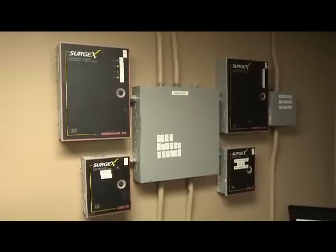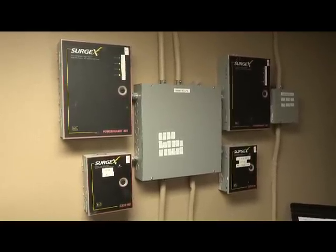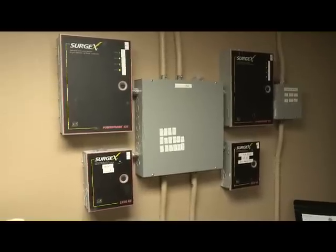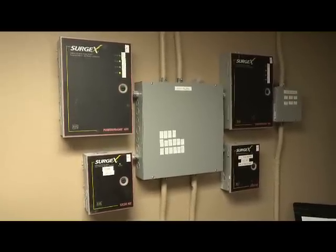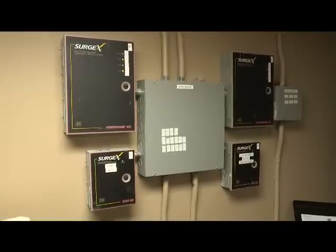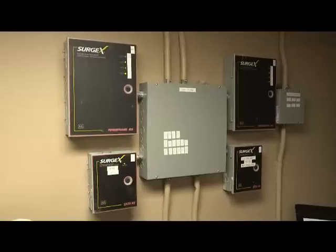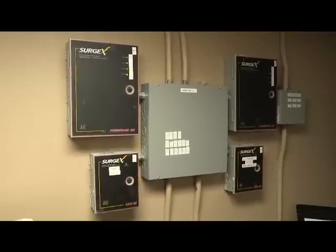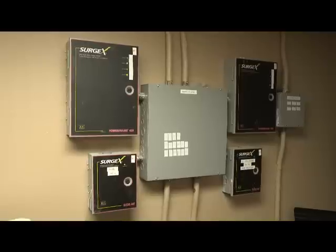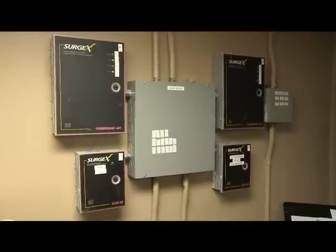As any good system needs, we've got some good background systems that nobody ever needs to really see or know about. In this case, we use Surgex Power Frames — their NEMA box. They do both filtering and extremely high-end surge protection so that we are not coming out and replacing all this equipment next time. We also use a custom power sequencing system. It allows us to get a large number of channels or circuits of power into the system without having to have a lot of expensive stand-alone relays.